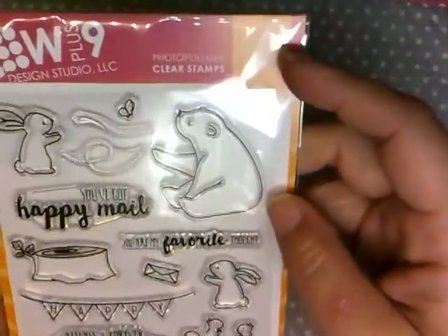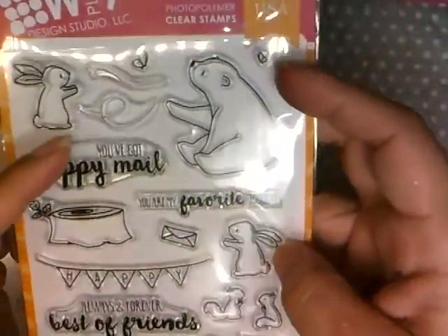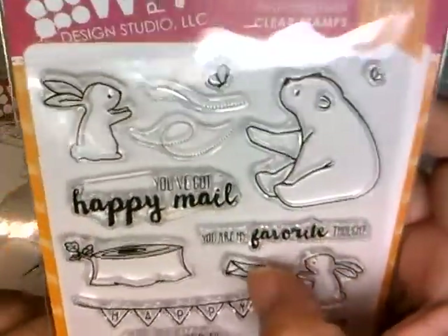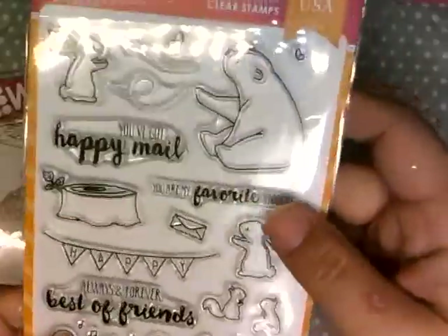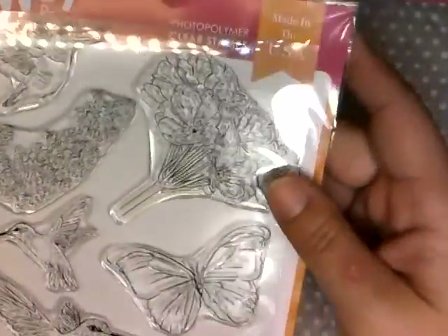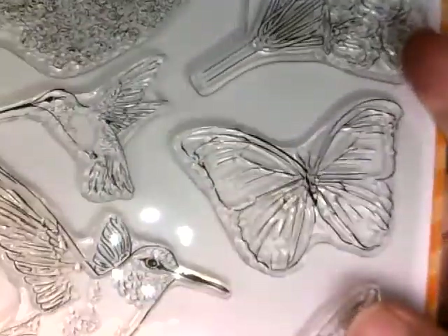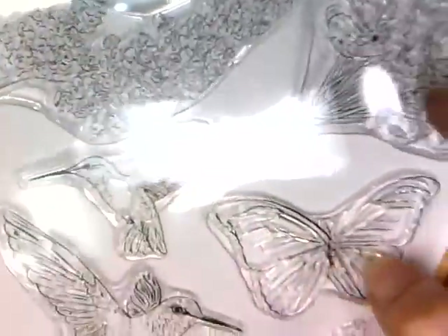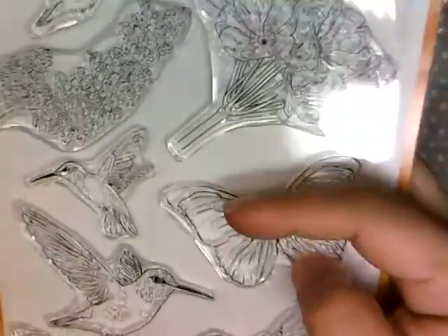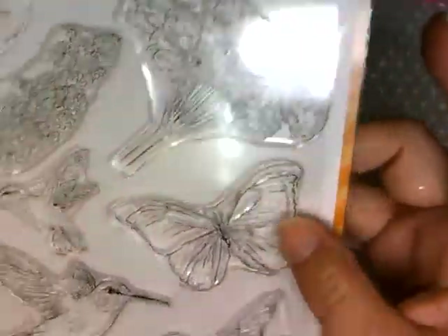I got this cute happy mail set — I really like that the two bunnies on the set are facing each other, so you can do a lot with that: they can be holding a banner, throwing things at each other, or giving each other mail. I also got this butterfly and hummingbird stamp set. I ordered it mainly for the butterflies because I saw a beautiful watercolor card using the butterfly image on the W Plus Nine site. My friend likes hummingbirds, so she bought it for that, but I mostly bought it for the butterflies.